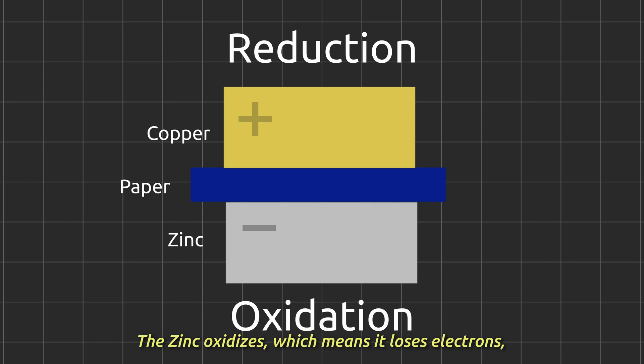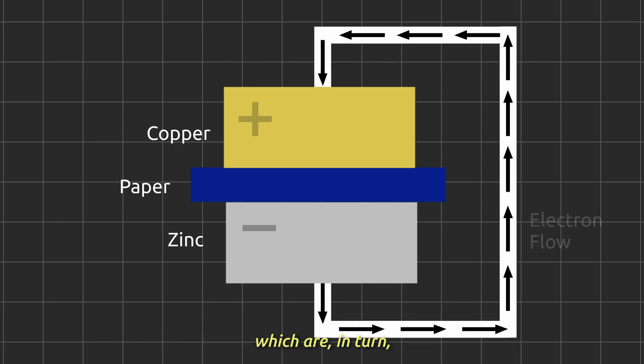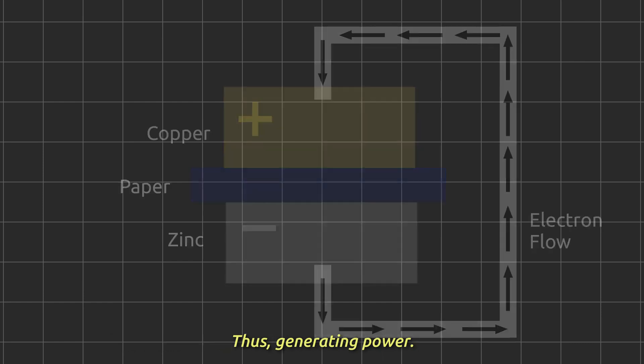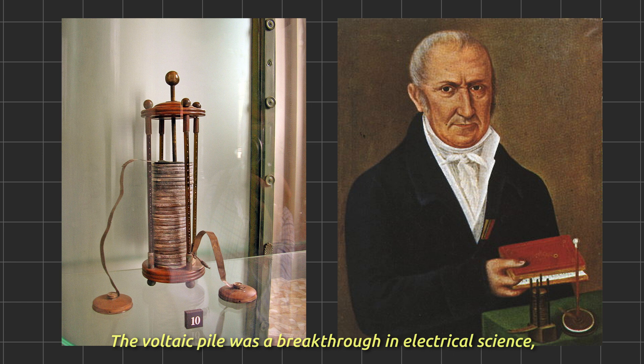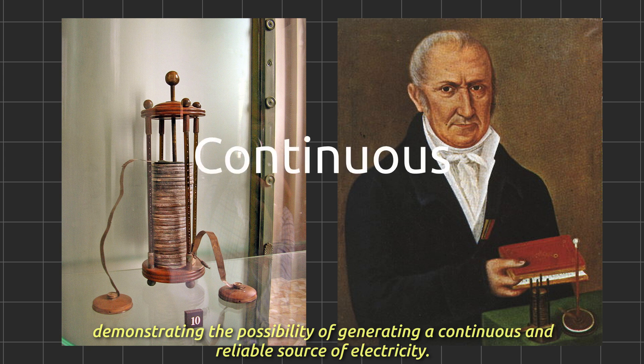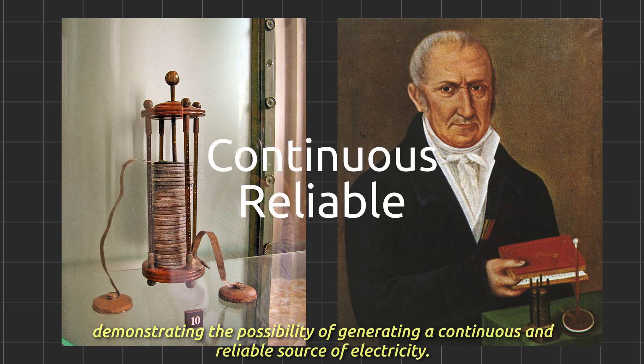The zinc oxidizes, which means it loses electrons, which are in turn gained by the ions in the water through reduction. This creates a flow of electrons between two substances, thus generating power. The Voltaic Pile was a breakthrough in electrical science, demonstrating the possibility of generating a continuous and reliable source of electricity.